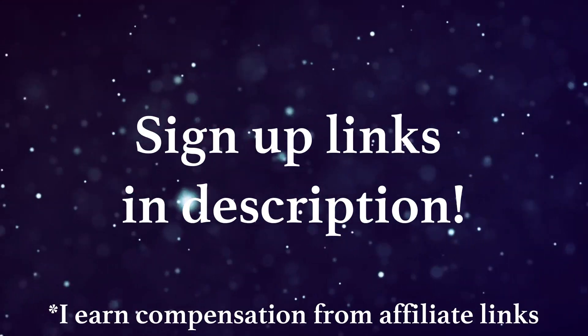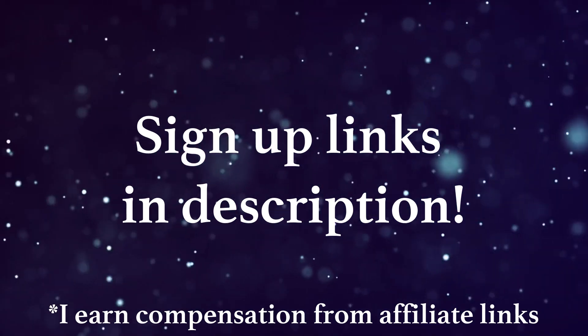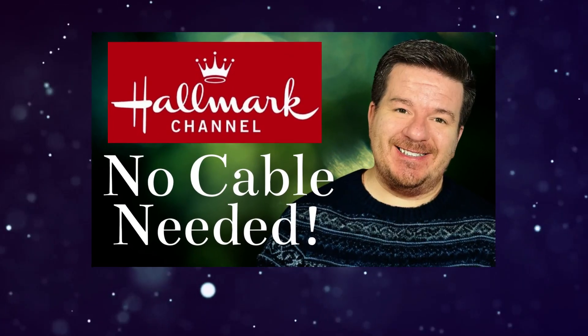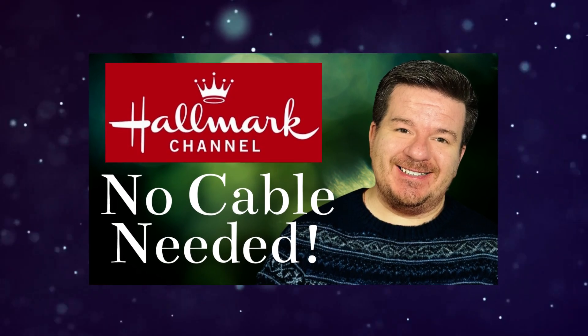I'll have links to sign up for all of these services in the description, and as a heads up, some of these are affiliate links. For more in-depth information on Hallmark Channel, including the paid options, I made a video last year that you can check out as well. But that does it for now, so how do you plan to watch Hallmark Channel movies? Let me know in the comment section below.